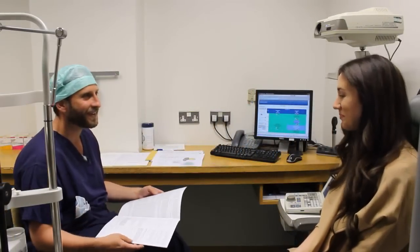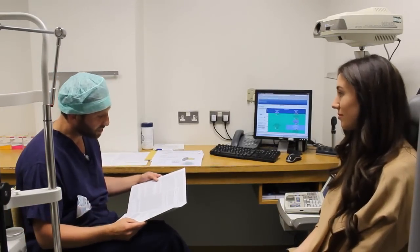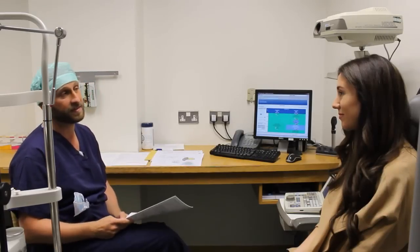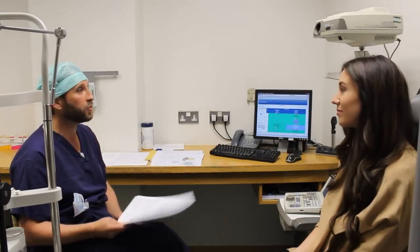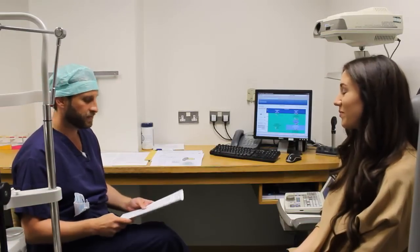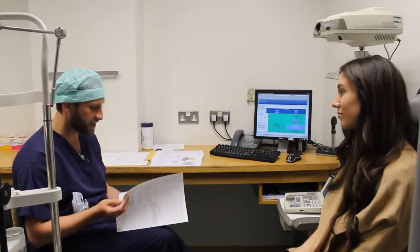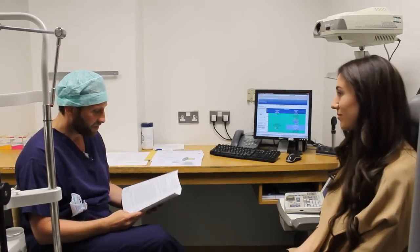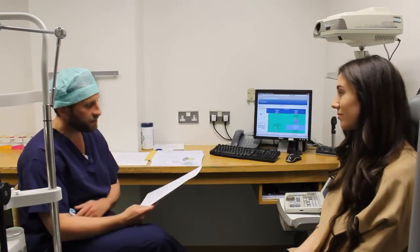The surgeon said it's important that people know about potential complications, because only with that knowledge can people make an informed decision about surgery. It's about risk and benefit — the benefits are easy to understand, but the complications are not always easy to grasp. Usually people are happy with the results of surgery.